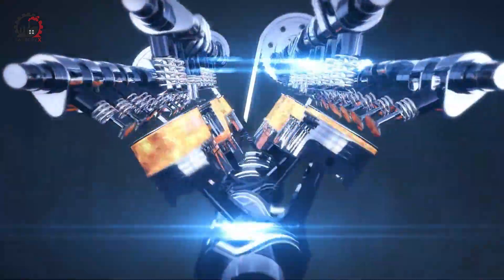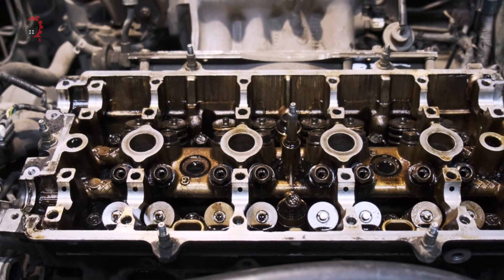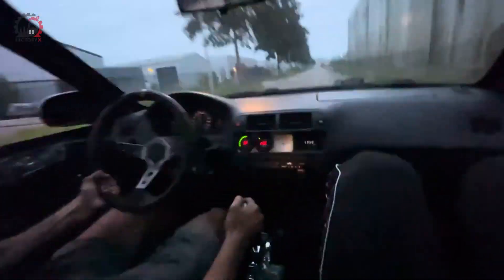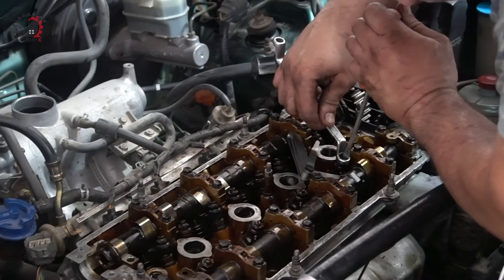Did you know that a typical car engine contains over 200 moving parts? Or that some high-performance engines can generate over a thousand horsepower? What makes these powerhouses of transportation so fascinating?